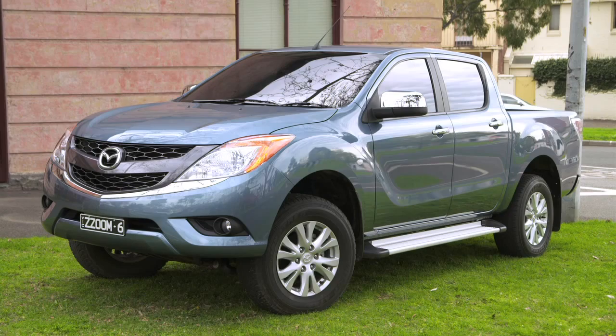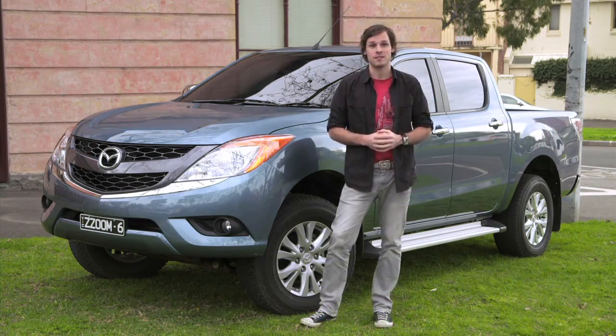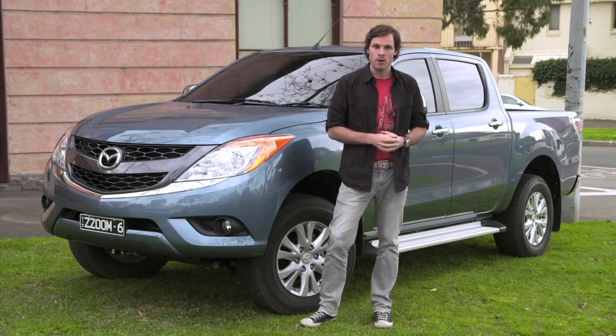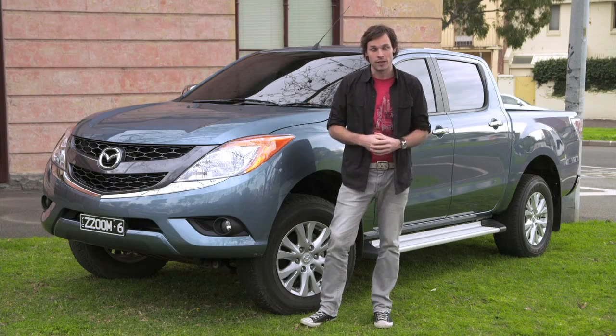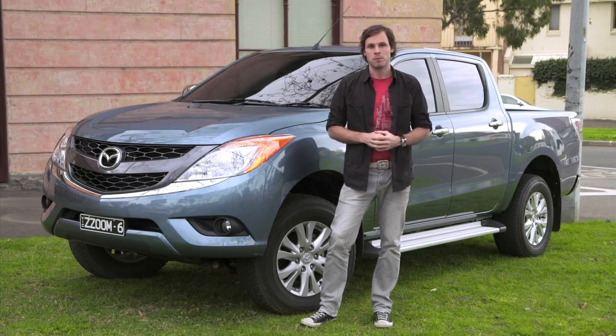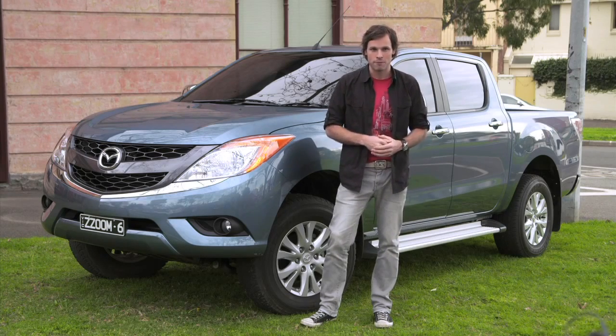The class-leading towing capacity is now 3.35 tonnes — that's the weight of a hippo. So if you needed to tow a hippo, the all-new BT-50 would not let you down. But if towing a trailer or a boat are more your thing, even better — and probably a little bit easier to wrangle than a wild African animal.